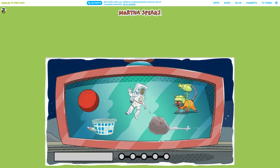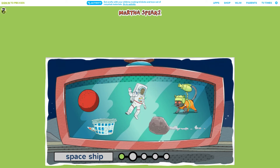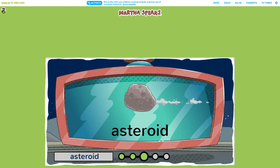Click on the item that matches the word. Alien alert! Can you find the extraterrestrial? Phew! You got him! An extraterrestrial is a creature from another planet. Which one of these is a spaceship? That's right! A spaceship is a special vehicle used for traveling in space. Which one of these is an asteroid? Yep, that's it! An asteroid is a big rock that flies through space.